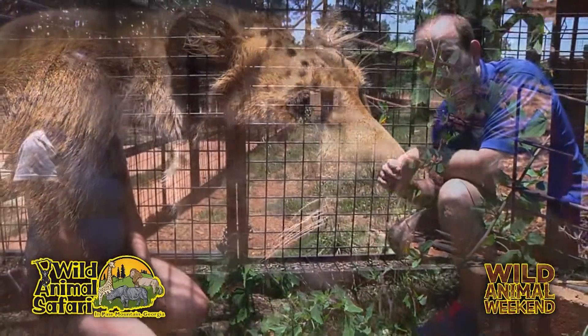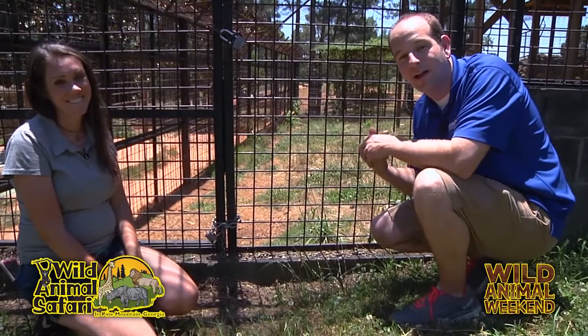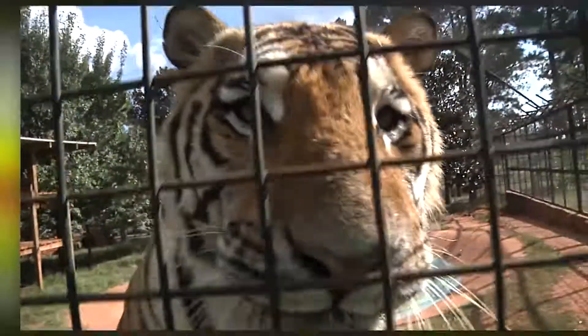Yeah, here at Wild Animal Safari. So again, if you want to see the big cats, come on out into the walkabout, and we hope to see you on the very next Wild Animal Weekend. Bye.